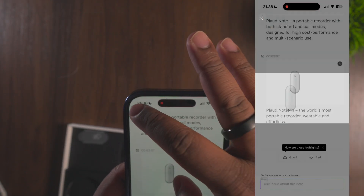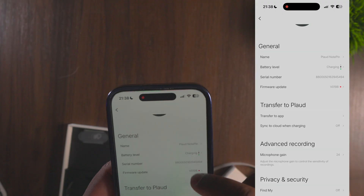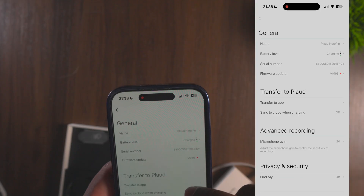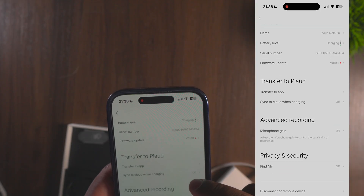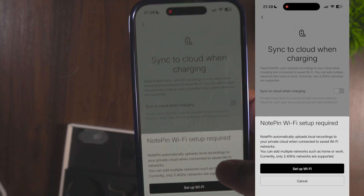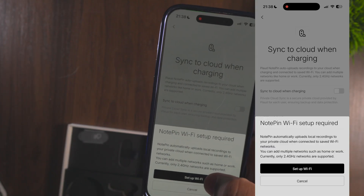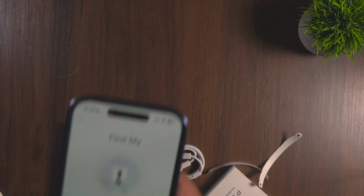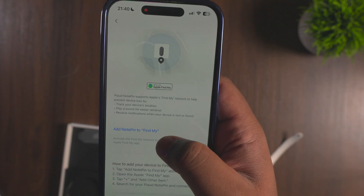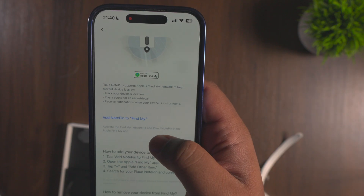Going back in the app — welcome to Plod — it gives you insight into what Plod does. Here's the Plod Pen: it shows it's charging, and there's a firmware update we'll do later. You can sync to cloud when charging once the Wi-Fi network is set up. There's a lot you can do in this app. You can also add the Note Pen to Find My — the app walks you through it: go to Find My, tap 'Add Note Pen,' and that's all you do.